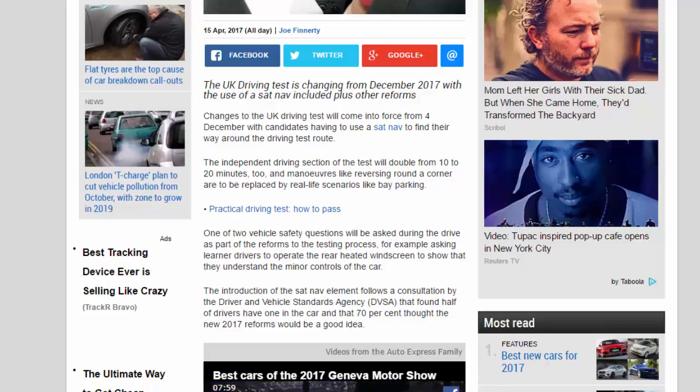The new maneuvers in the test will allow candidates to be assessed on busier, higher-risk roads, rather than the low-risk areas like housing estates that are currently used both for learning to drive and for taking the practical driving test itself.